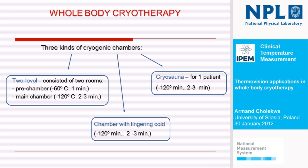Maybe I'll start from this one — cryosauna. It looks like a tube where only one patient takes therapy and the patient sees everything around him. So it is very good for patients with claustrophobia.